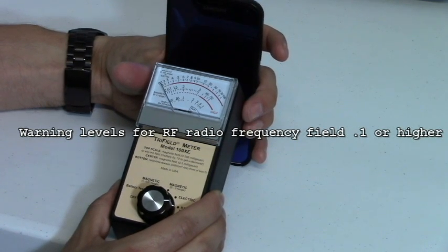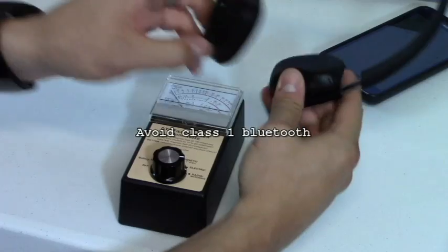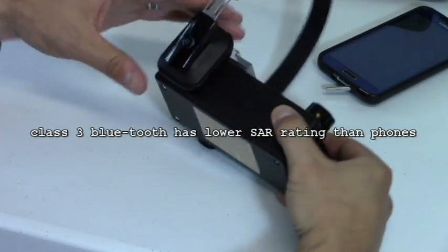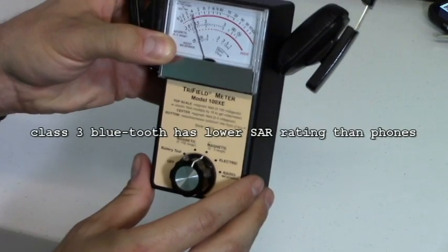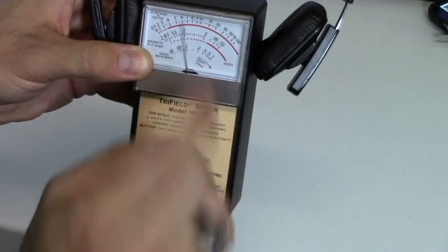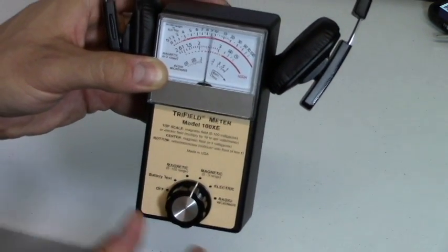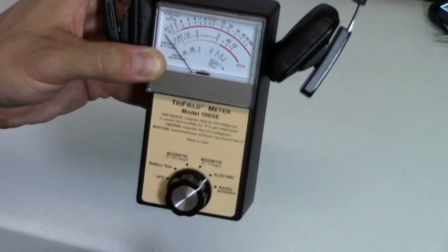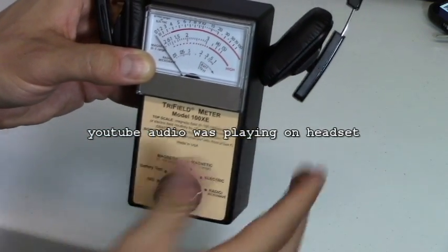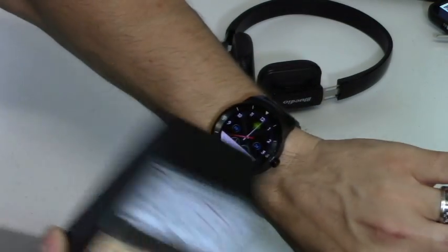My suggestion is to get a Bluetooth headset — let's try that out and the radiation on it should be lower. The Bluetooth headset is on and blinking. The magnetic field is way lower — it's below three on the middle bar, going right up to three but back down to about 1.5, which is safe. The electric field is very low — the needle is barely moving. The RF field is also very low. Bluetooth is way lower radiation.